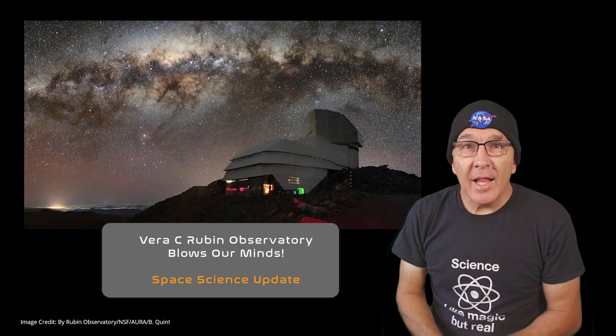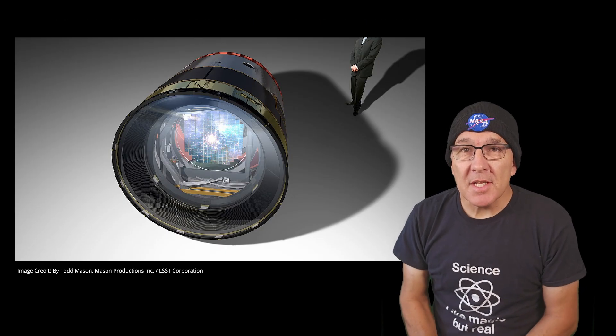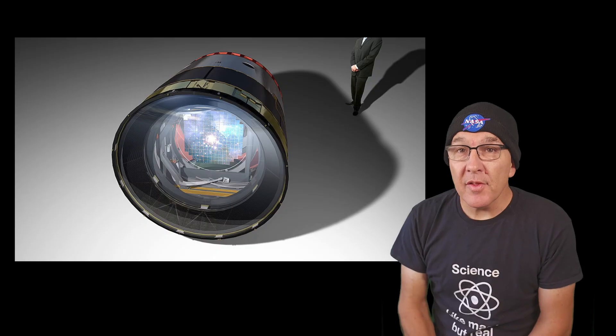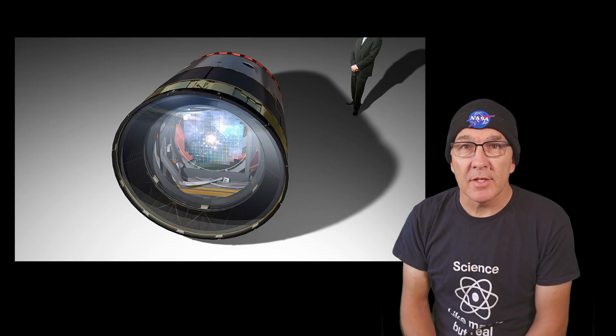Mind-blowing new images today from the LSST camera on the Vera C. Rubin Observatory in Chile. This amazing new camera, the largest astronomical camera ever built at 3.2 gigapixels, is still in the commissioning and testing phases, but the team held a press conference today where they showed off some incredible views of the universe.